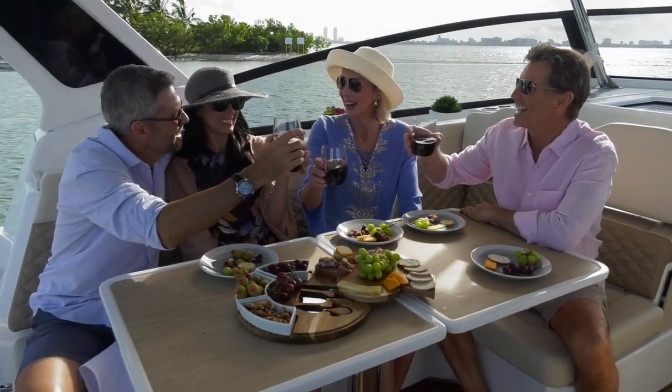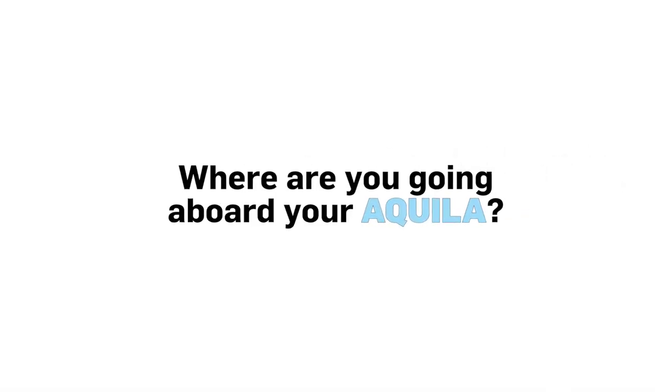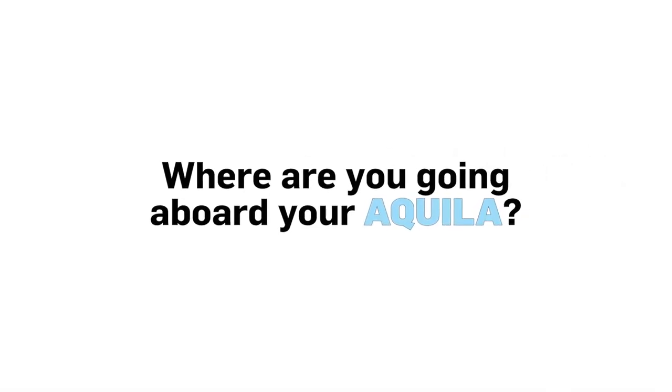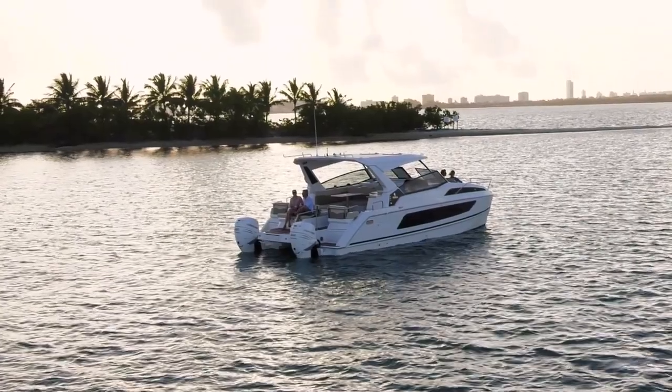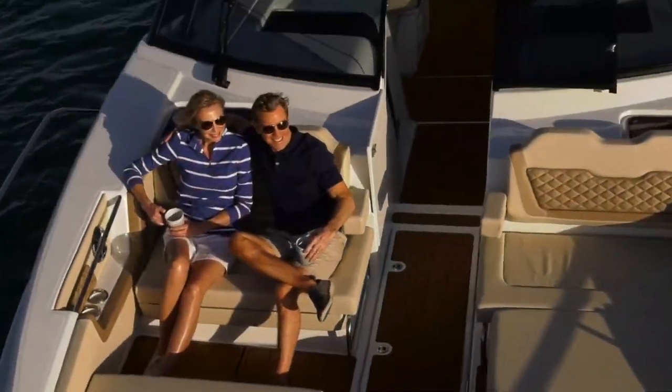This Akilah is my first catamaran. We wanted a boat we could go overnight in, with two separate cabins and two heads, but also a boat we could day boat with. I use it as a day boat going out to sandbars, but we also do longer trips to places like Key West and Captiva. We'll spend the weekend in downtown St. Pete, and the accommodations are great for that as well.